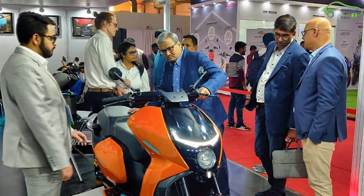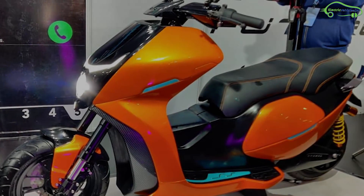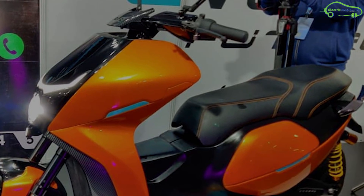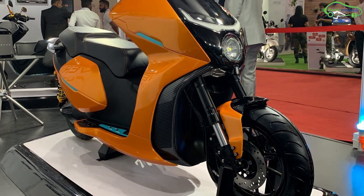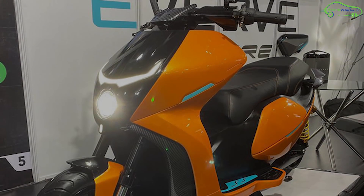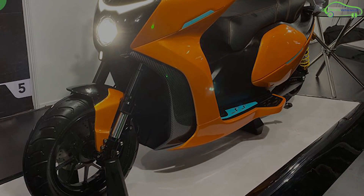Pune-based Ever Motors has recently unveiled its premium electric scooter EF1 at Auto Expo 2020. This scooter has been developed for one year and 90% of its components are made in India. The design of this scooter looks futuristic with LED lights all around.